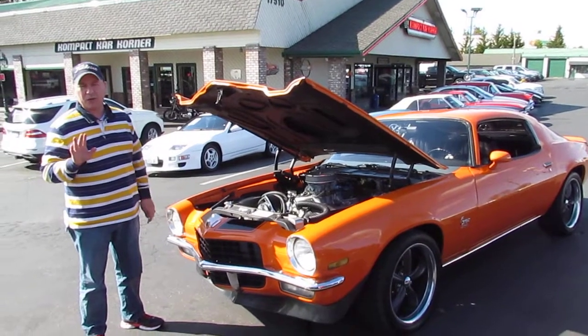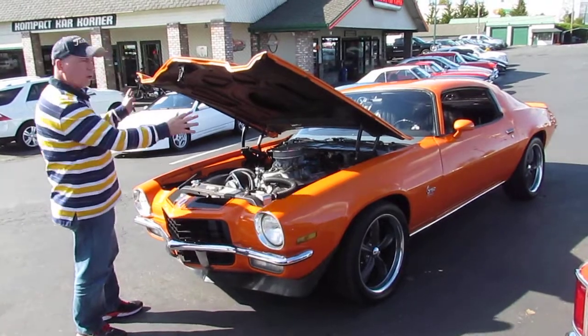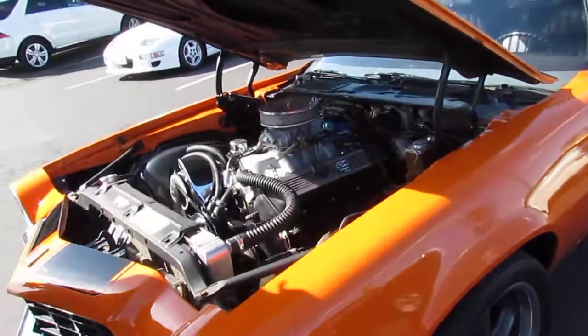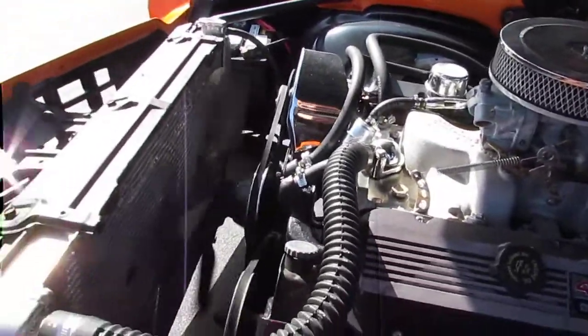Paul here with a compact car recorder, really showing you a really cool '72 Camaro — 100 orange, black stripes, disc brakes, 454 with a poly carburetor on top and a Brock intake.